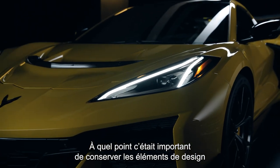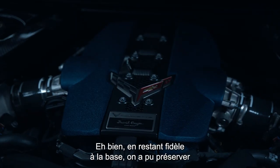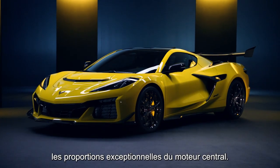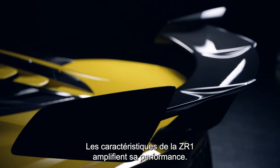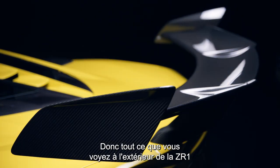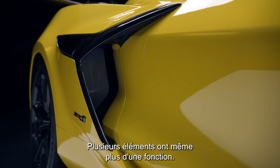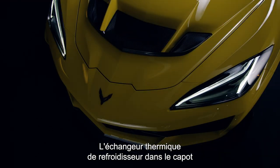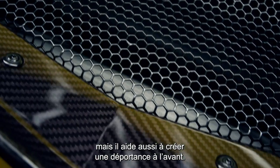How important is it to also keep the design cues that have made this generation of Corvettes so special? Well, keeping the foundation lets us keep the fantastic mid-engine proportions. The cues on the ZR1 expand upon its performance, so everything you see on the outside of the ZR1 has some functional purpose, and many of them have more than one functional purpose. The intercooler heat exchanger in the hood not only cools the charge air, but it also helps create front downforce.